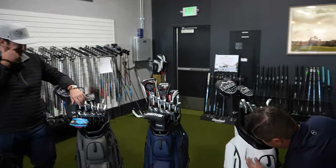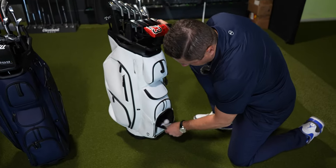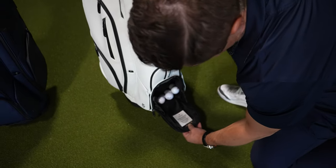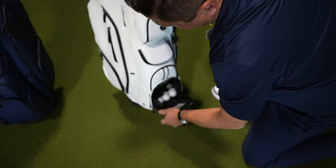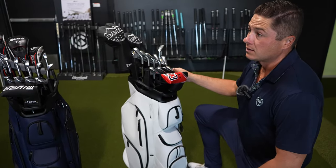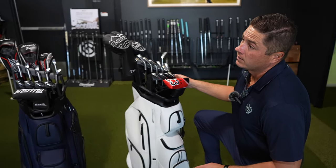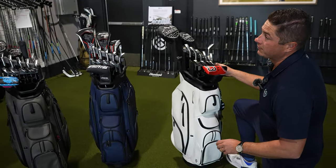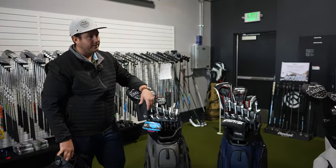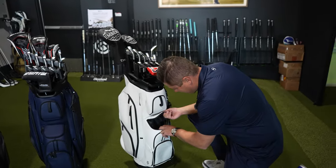The truck slot slides through right here. We've got a zipper pocket here — this one is for all your golf balls. And there's a serial number here too, which always comes in handy anytime you need to do a warranty claim.